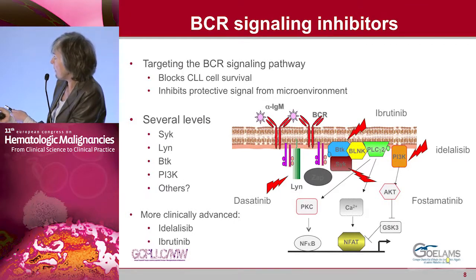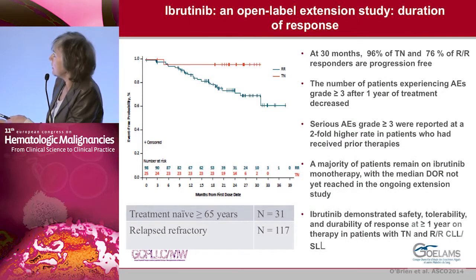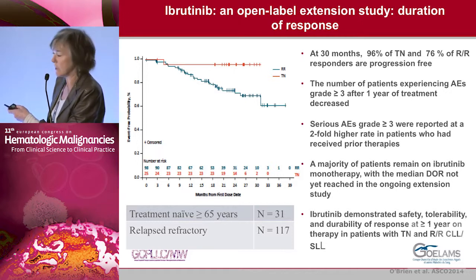You know these new drugs well — the BCR signaling inhibitors. The most clinically advanced are idelalisib and ibrutinib. In this open-label extension study in treatment-naive and previously treated patients, at 30 months 96% of treatment-naive patients and 76% of relapsing patients are progression-free. The number of patients with adverse effects decreased during the course of treatment, and serious adverse events were more often observed in highly previously treated patients. Ibrutinib is safe and well tolerated in this study.